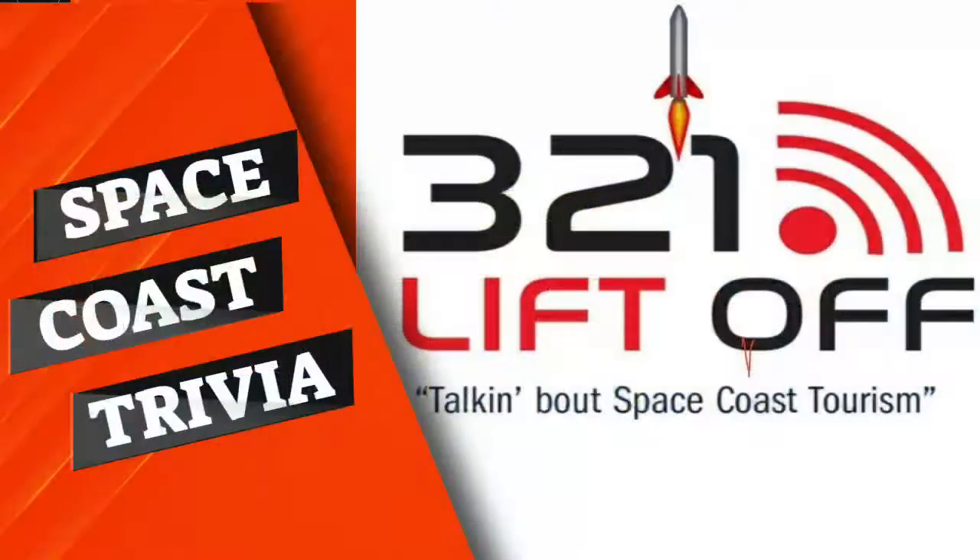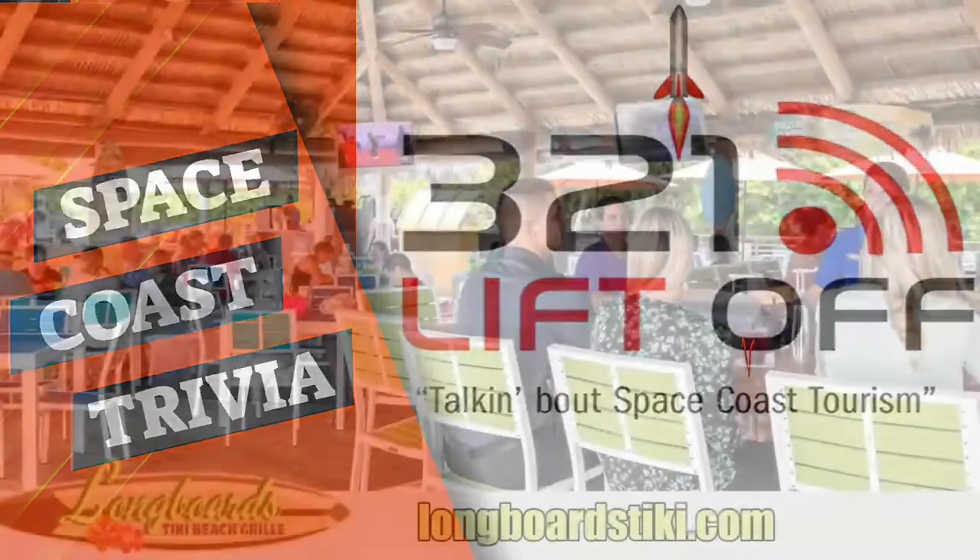It's time for Space Coast Trivia, where they test the knowledge of everyone on the podcast about random facts — the only prize is bragging rights. Space Coast Trivia is brought to you by Long Boards Tiki Beach Grill, located in beautiful Cocoa Beach next to the Cocoa Beach Hilton. Learn more at LongBoardsTiki.com. Go enjoy a casual laid-back atmosphere under their covered tiki bar with direct ocean access, refreshing frozen drinks, enticing lunch specials, and a diverse menu. They're open till midnight, weather permitting, and have kids' menus available.